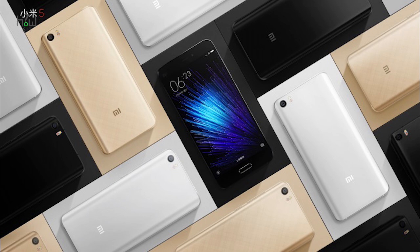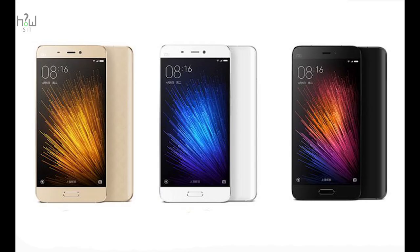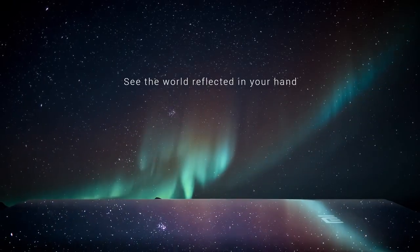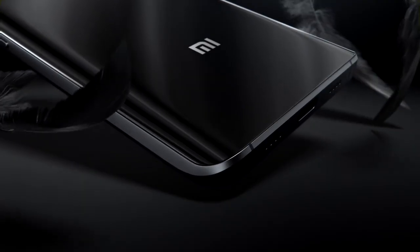The Mi 5 will be available in 3 variants. The standard edition features 3GB RAM with 32GB storage, priced at approximately 21,000 Indian rupees. The same specs with 64GB storage will be priced at approximately 24,000 rupees. The exclusive edition features 4GB RAM and 128GB internal storage, priced at around 28,000 rupees.